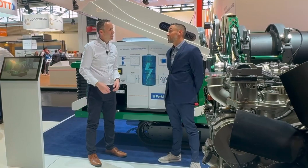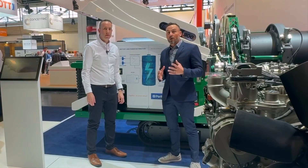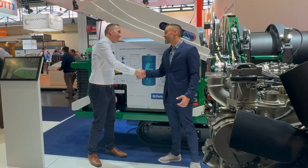Excellent. Well, thank you very much. We really appreciate all the information for our viewers. We are going to provide some links if you'd like to find out more information — check the comments there. Once again, Paul, thank you so much for your time.